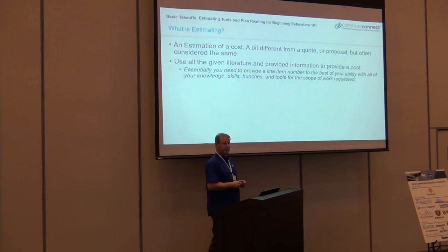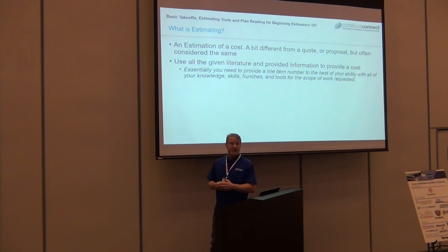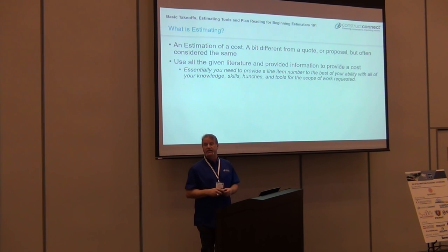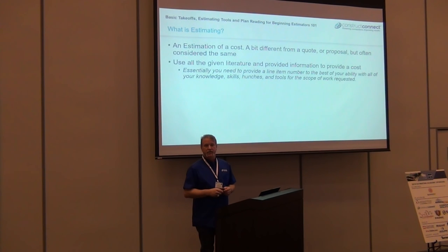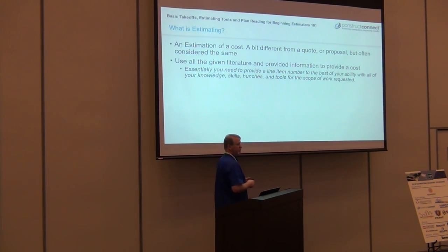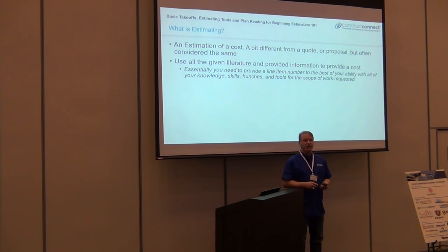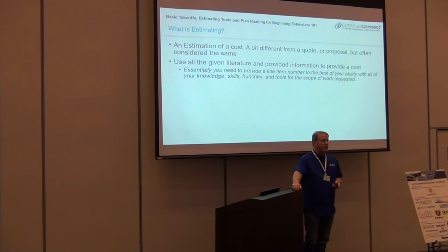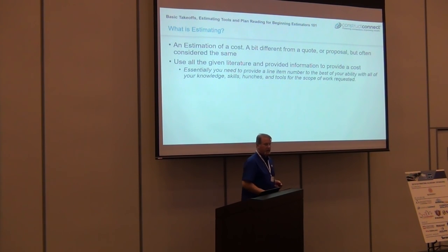It does not necessarily mean it has to be documented. Anybody heard of Architect's Intent? Architect's Intent means it doesn't really have to be specifically down to the nuts and bolts on a specific item — it was the intent that that wall is built in. So be very careful. Understand the specs and plans — all documentation. It's very, very important. I learned that the hard way because I thought I knew better and didn't have to read all that information.